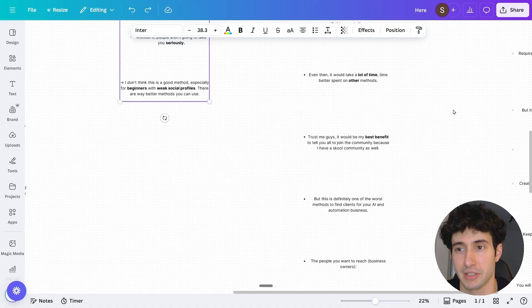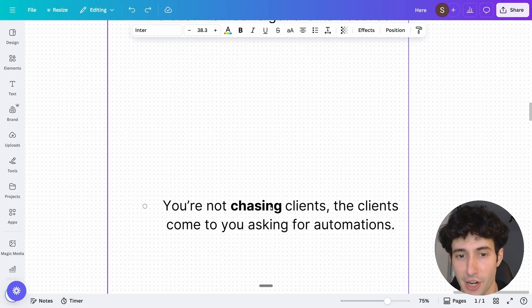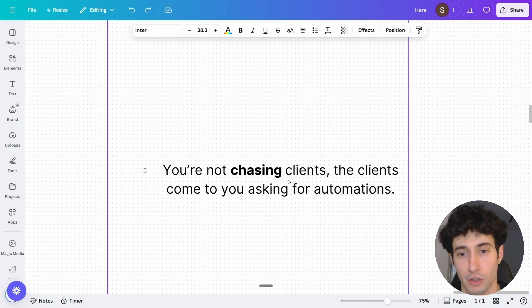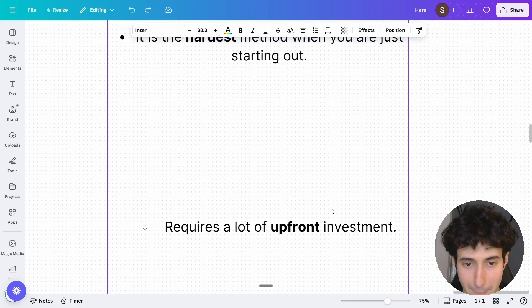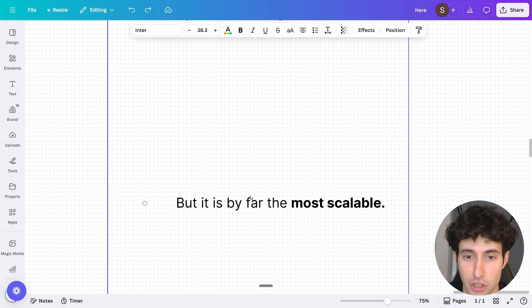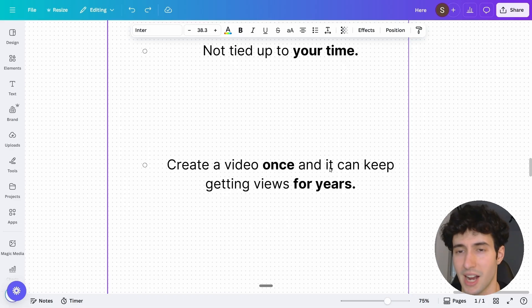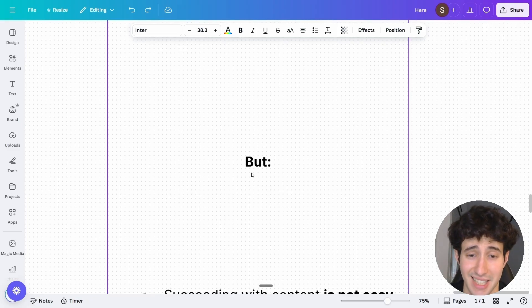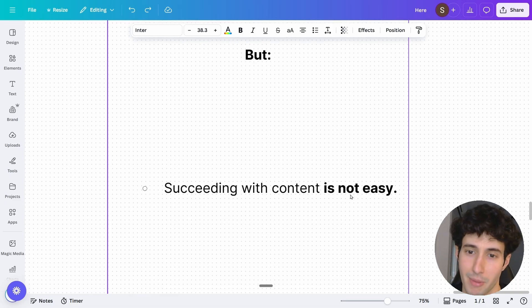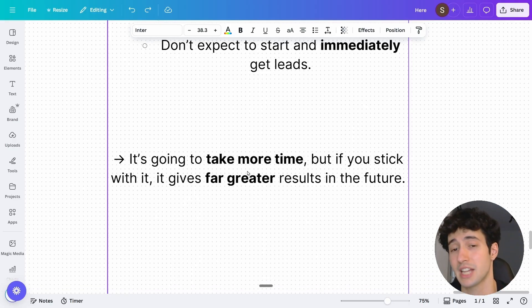The secret method that I see nobody talking about is creating content on social media. In my opinion, content is by far the highest leverage method to get clients — if you build an audience, the clients come to you asking you to build automations rather than you chasing them. However, this is the hardest method when you're just starting out. It requires a lot of upfront investment of time and work, and you shouldn't expect immediate qualified leads when you begin. Content takes more time to get up and running than all other methods, but if you stick with it, it gives you far greater results than all the other methods combined. You can create a video once and it can keep getting views and bringing in new clients for years.